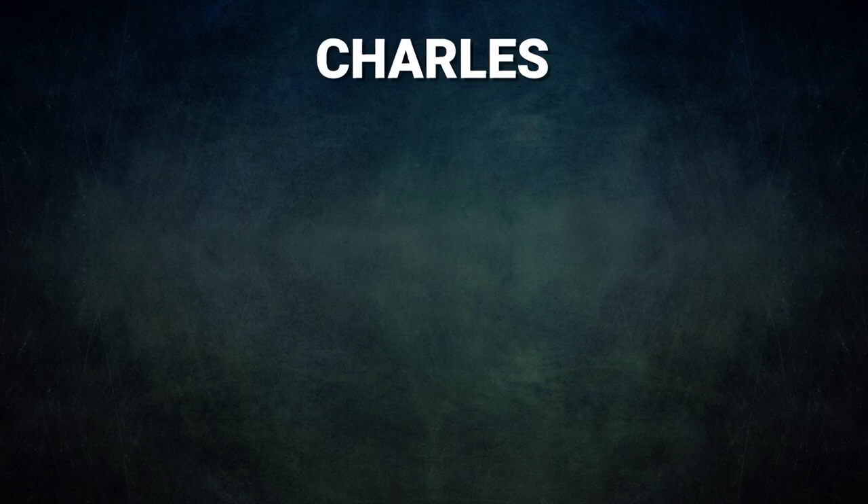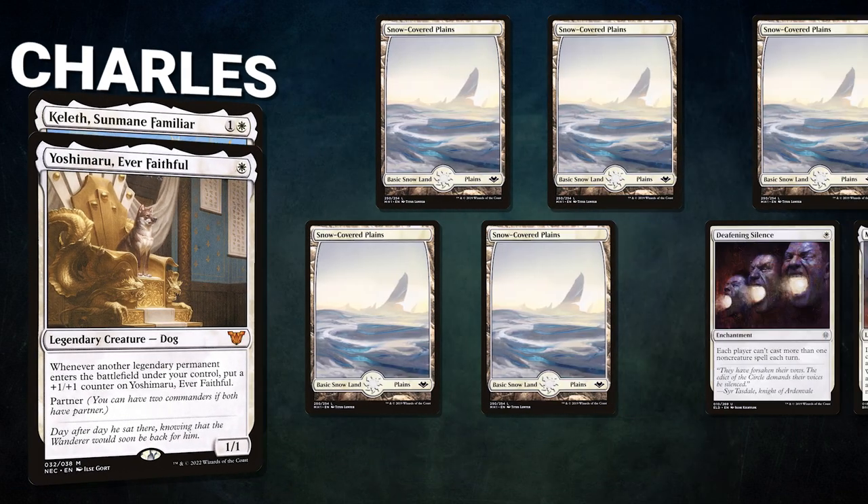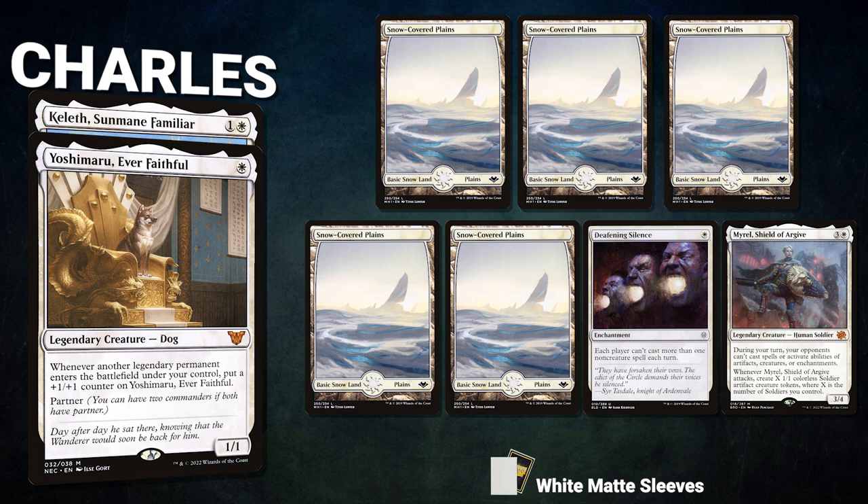A big thanks to Card Conduit for sponsoring today's video. Now let's showcase our fighters this evening. First we have Charles piloting the partner pair of Yoshimaru, Ever Faithful and Keleth, Sunmane Familiar. This is a stax deck that aims to beat down opponents with a giant dog while disrupting them along the way.